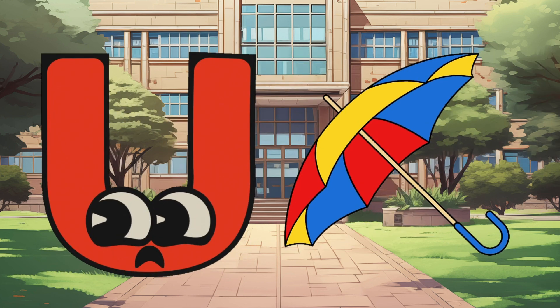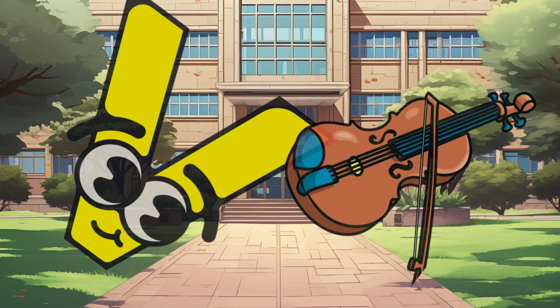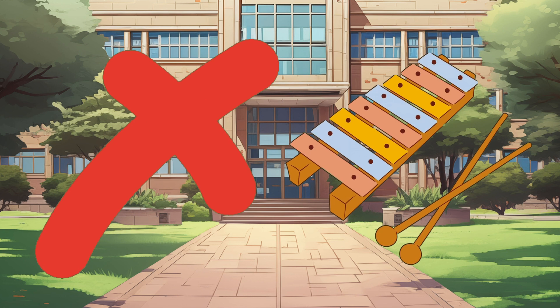U is for Umbrella, U-U-Umbrella. V is for Violin, V-V-Violin. W is for Watch, W-W-Watch. X is for Xylophone, X-X-Xylophone.